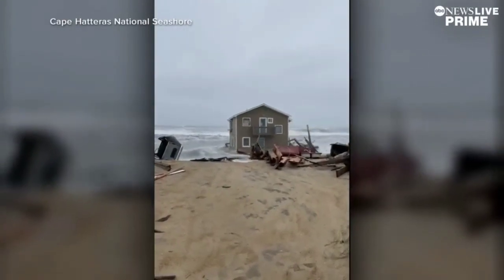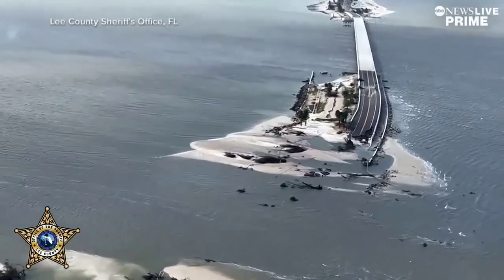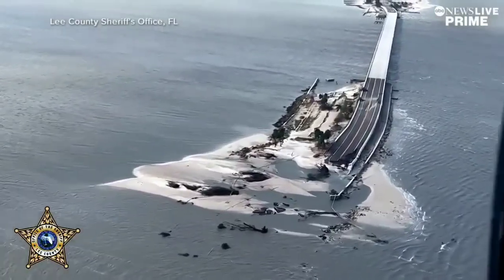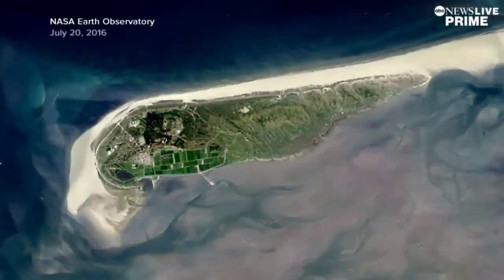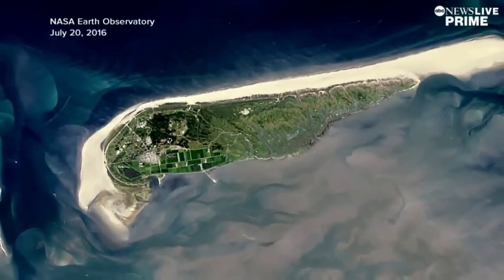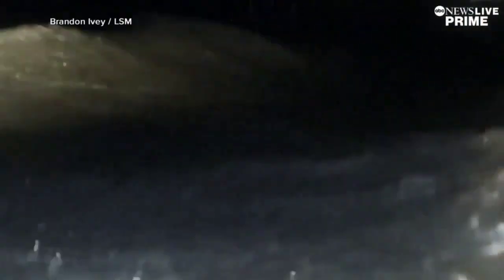Erosion is part of Earth's natural cycle and an increasing reality in some of the country's most visited beaches. Human-induced climate change has amplified the pace of rising sea levels, which magnifies the pace of erosion. It all happens faster when supercharged storms repetitively gnaw at the beaches.